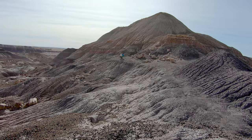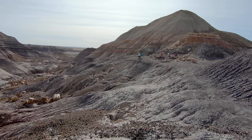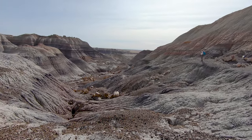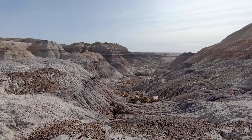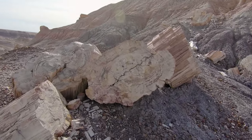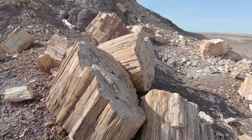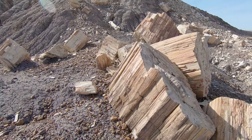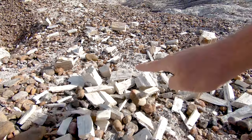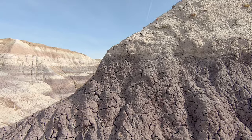As we crested one of the climbs, we were surprised to see a large collection of petrified wood. Obviously we shouldn't be too shocked since we are inside Petrified Forest National Park, but this was the largest amount that we had seen so far on this hike. This is the kind that looks just like regular wood, but listen to the sound it makes when you bounce the little pieces off of each other — it kind of sounds like either metal or glass.